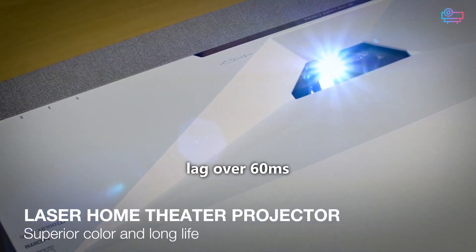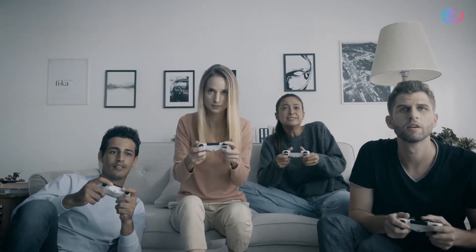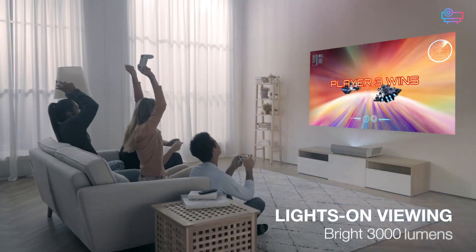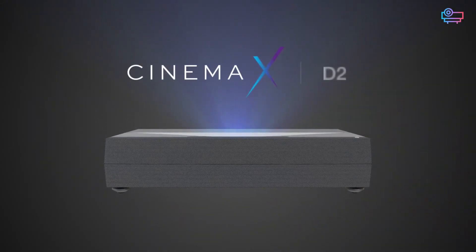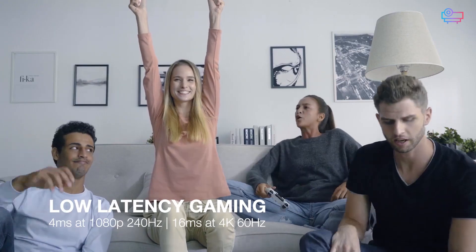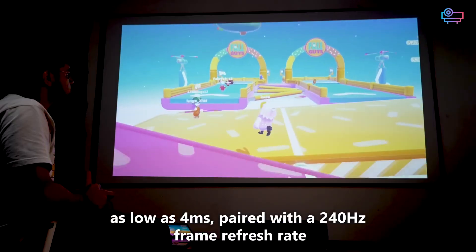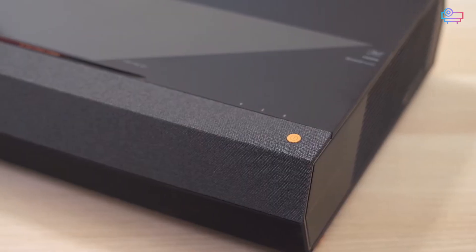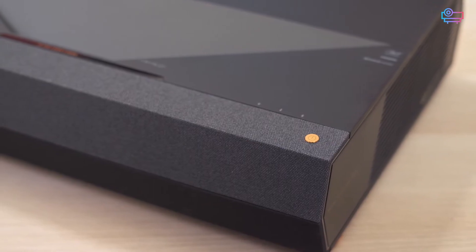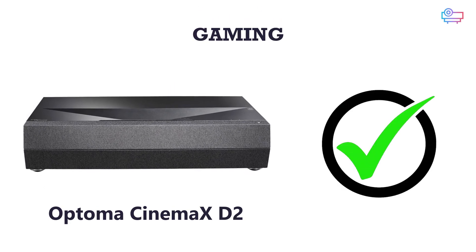With a lag over 60 milliseconds, the Optoma P2 will make fast-paced games frustrating even for casual players. If you want to use your projector for gaming, the CinemaX D2 is the clear best choice. It has an input lag as low as 4 milliseconds, paired with a 240Hz frame refresh rate for smooth, lag-free play even on the latest consoles. Better for gaming: Optoma CinemaX D2.